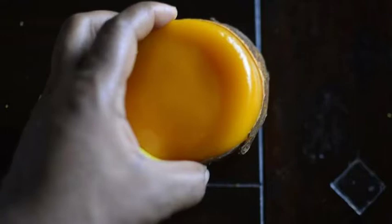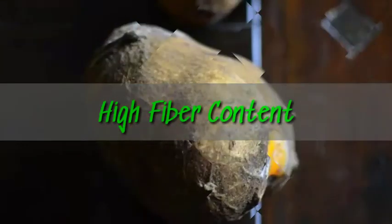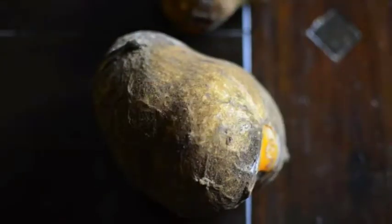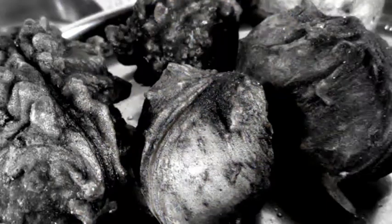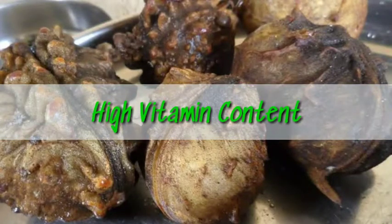This fiber content also plays an important role in controlling body weight by balancing the calorie intake with the amount of calories lost. According to research, fruits and vegetables that are high in fiber and low in calories serve best for weight loss.